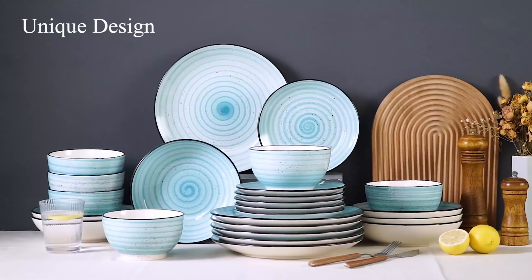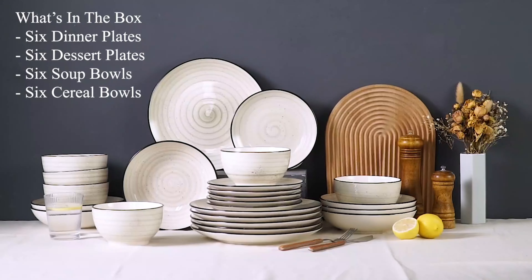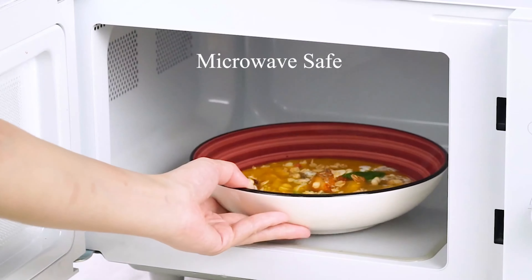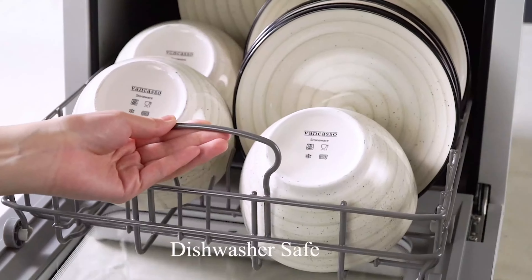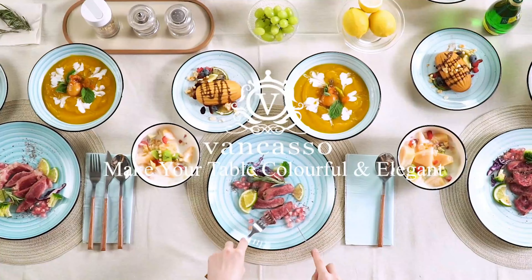The versatile size is suitable for holding a variety of foods, such as fruit, sushi, cupcakes, cheese, and more. This elegant dinnerware set is not only perfect for personal use, but also makes a great gift for housewarming parties, weddings, birthdays, and other special occasions.